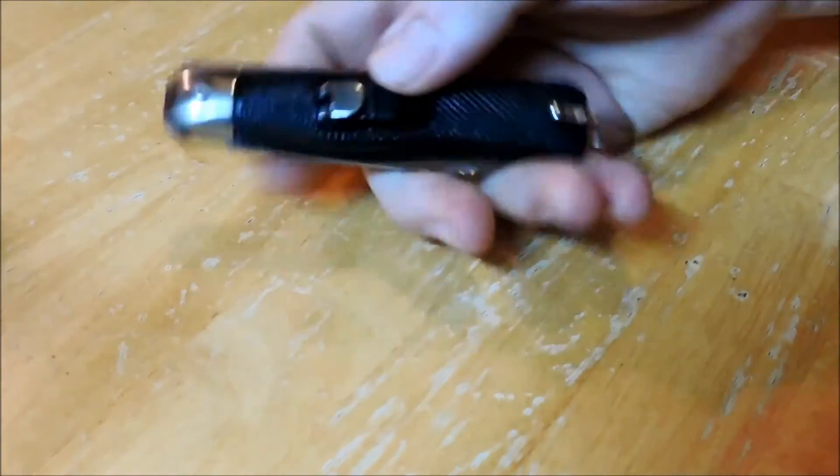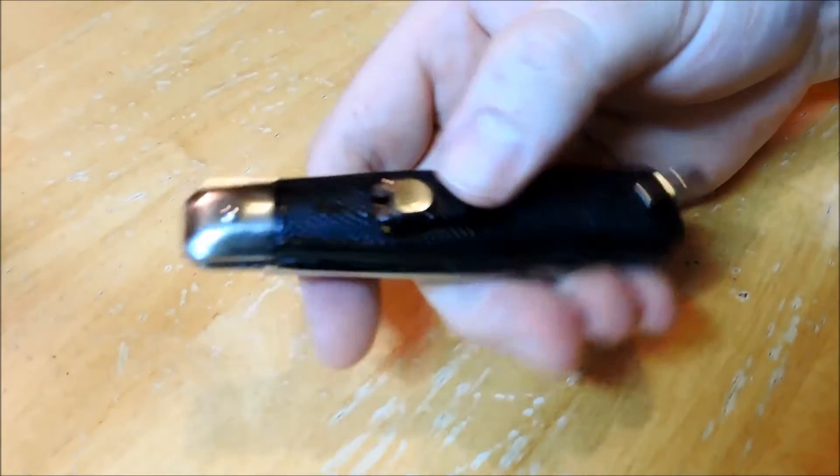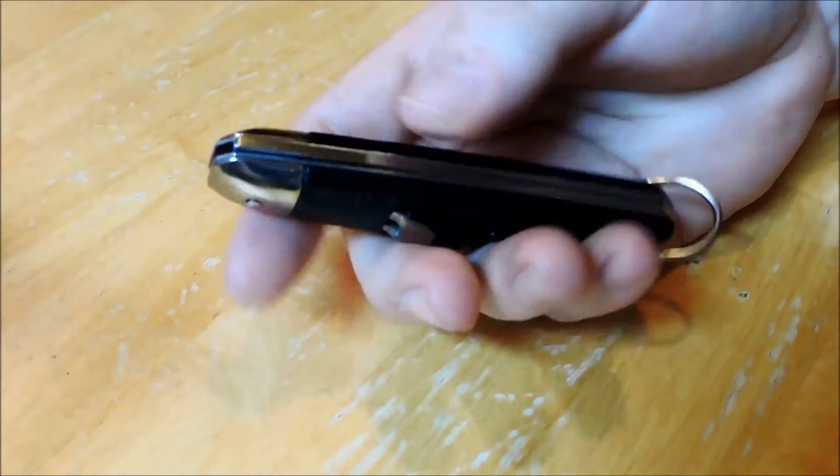Hey YouTube, JW. I've got an interesting knife here I want to show you. It's an automatic knife. There really isn't any name on this knife per se — it's kind of a no-name.